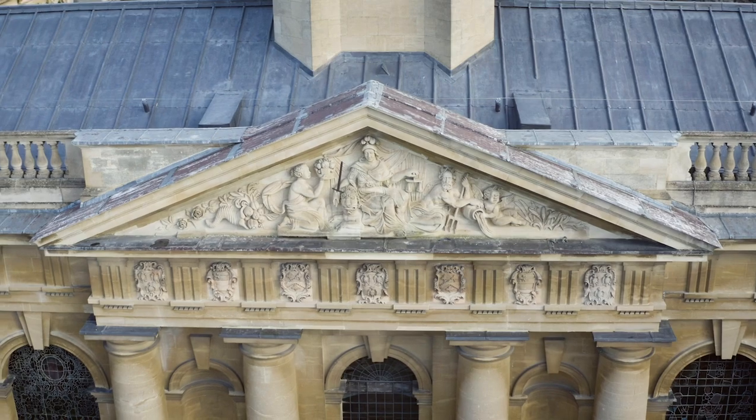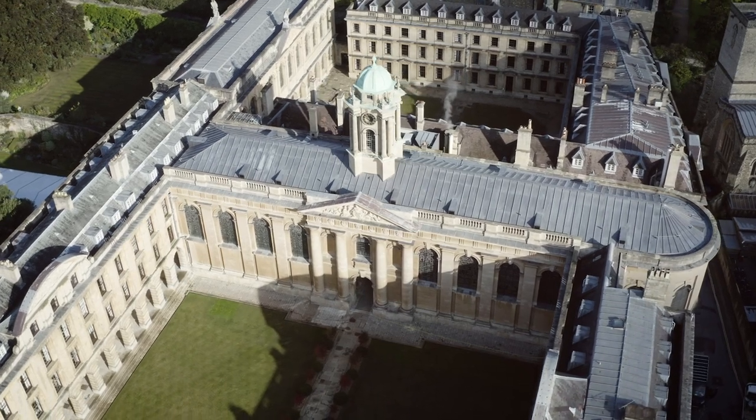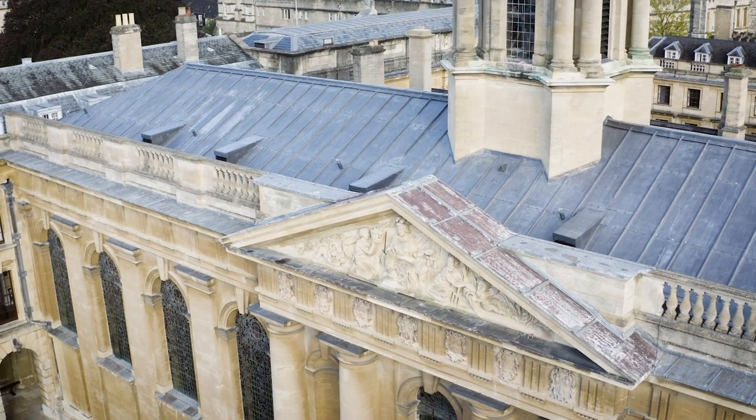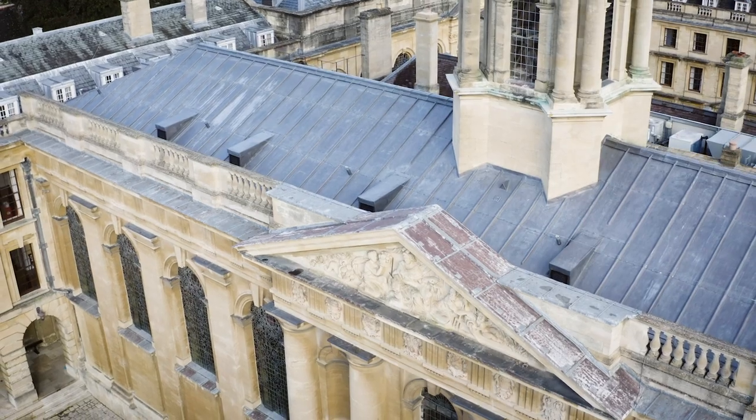This rebuilding of the college is also a visible representation of the college's increasing intellectual ambition. This year we completed a major project to replace the lead roofs of both the chapel and the hall — it took about 54 weeks. It's quite possible that the roofs have never been restored since they were first installed 300 years ago.